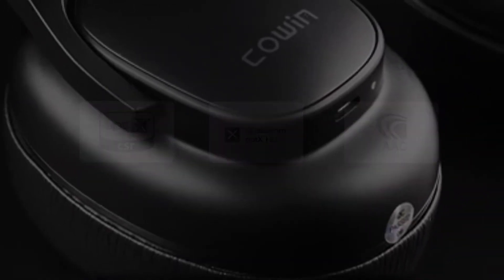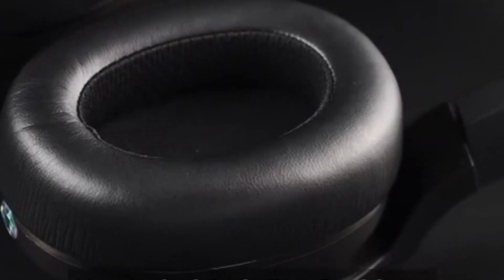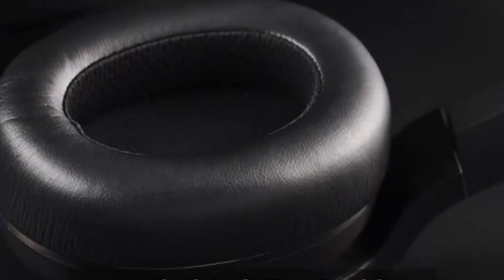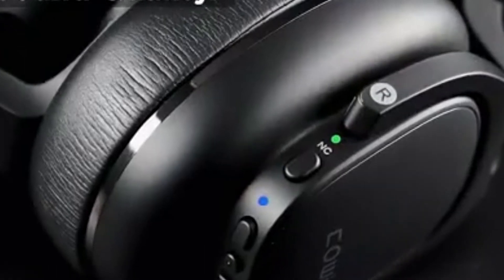It has a built-in microphone and up to 30 hours of playback time. The cups do a great job of blocking out external noise without the ANC on — perfect for gaming and even gym use. The ANC, when turned on, works really well, blocking out noise perfectly.